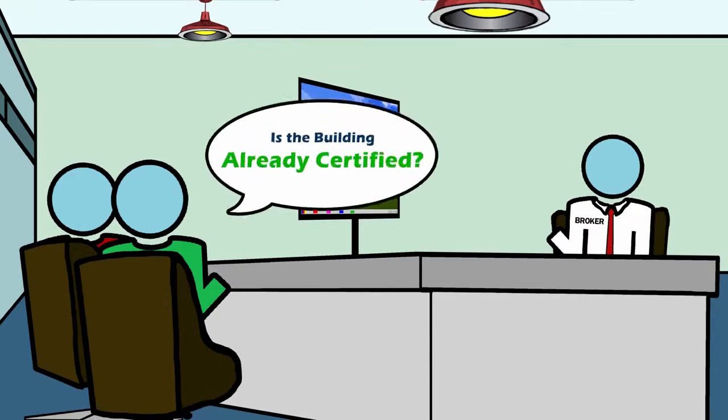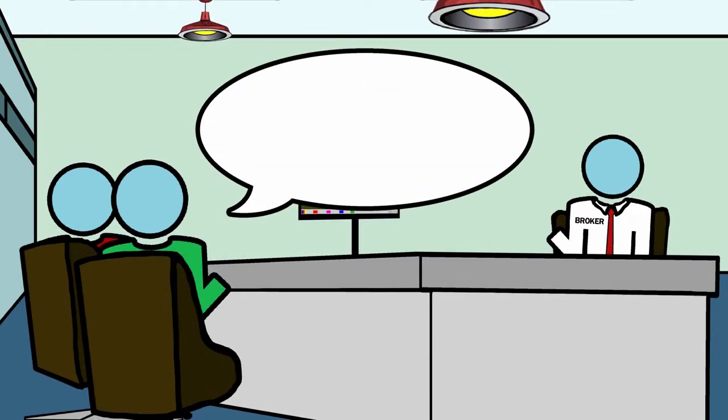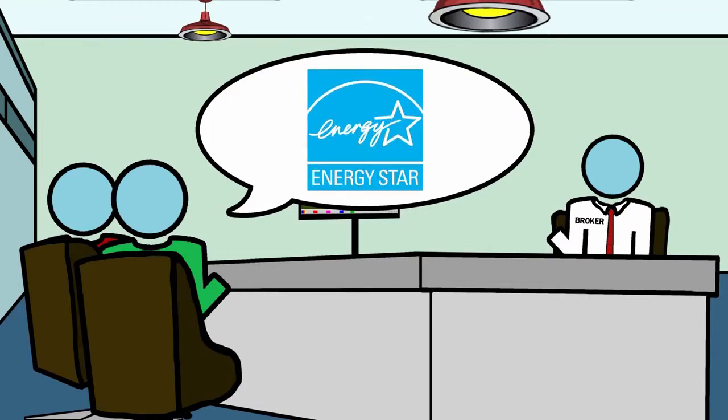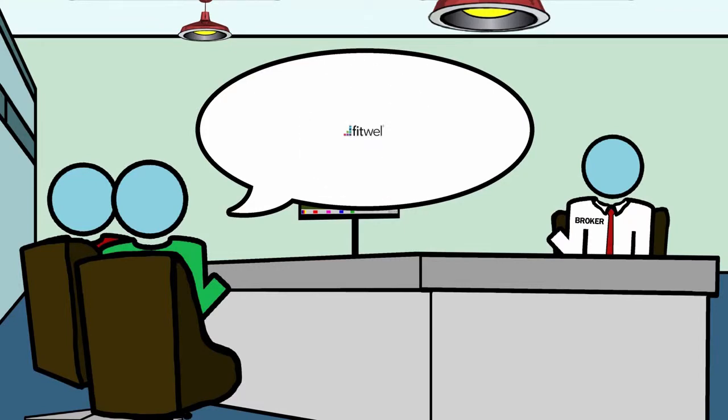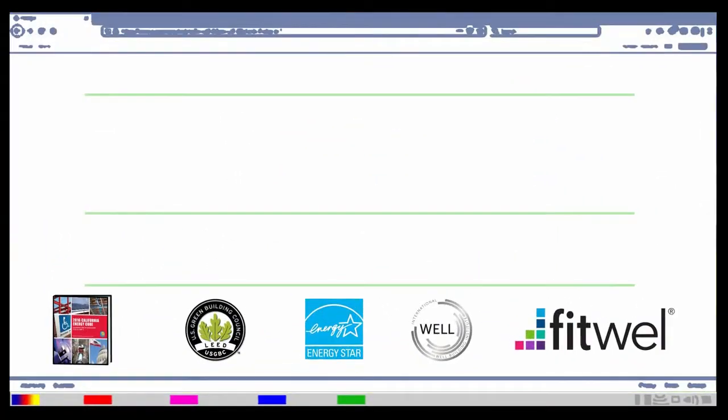When looking to lease a new space, ask your broker if the building is already certified by LEED, ENERGY STAR, WELL, or FITWELL. Title 24 represents the minimum code compliance.